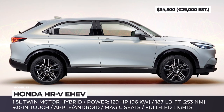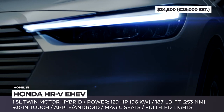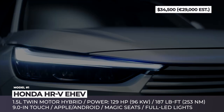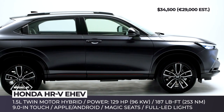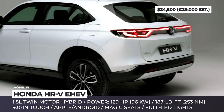Honda HR-V eHEV. This model was completely reinterpreted as a compact coupe SUV with a purely electrified nature. To highlight the change, the muscular grille appears to be closed off and was painted in the bodywork matching color. The styling of the full LED headlights and rear light spanning across the rear door is all new as well.